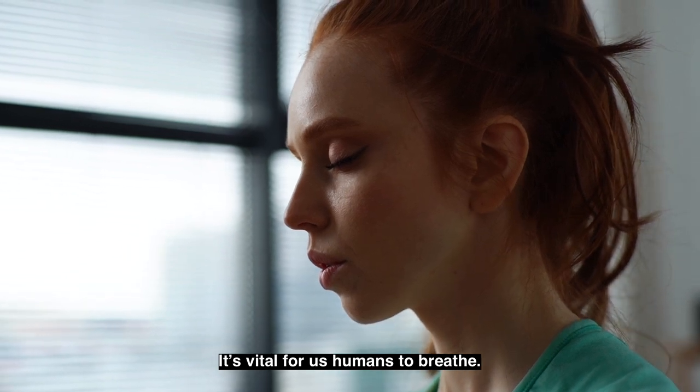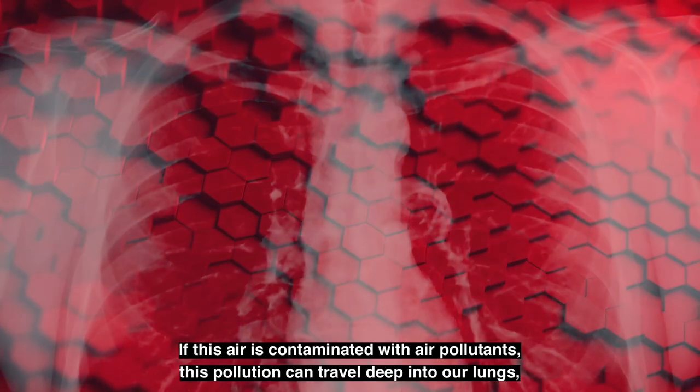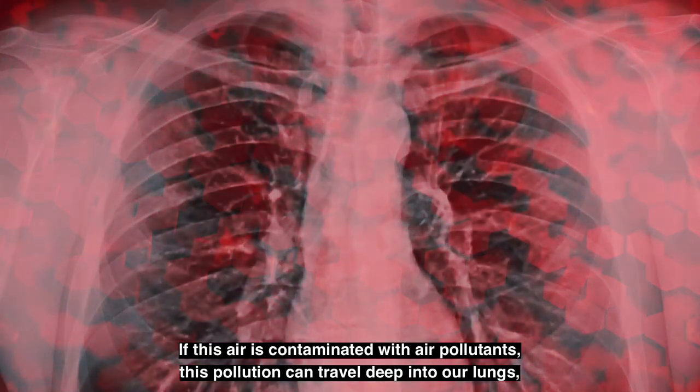It's vital for us humans to breathe. We breathe approximately 11,000 litres of air per day. If this air is contaminated with air pollutants, this pollution can travel deep into our lungs, into our bloodstream and onto our heart, which increases the risk of respiratory and cardiovascular diseases.